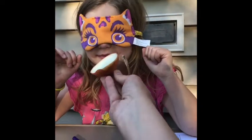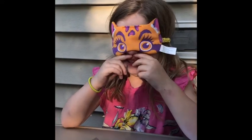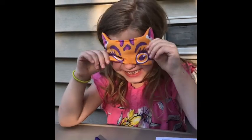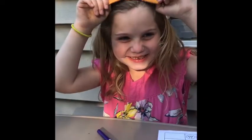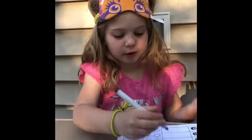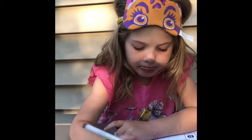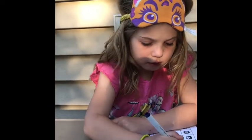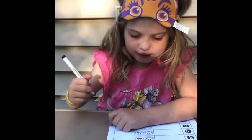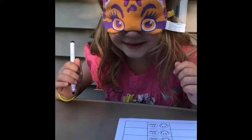Here's our first smell, Lily. Don't touch it — I'm going to put it under your nose. What do you think it is? Onion — is it an onion? Yes! Did you like that smell? You can write yeah if you liked it or didn't like it, or circle happy or not so happy. You didn't like that smell? Okay, let's do the next one.